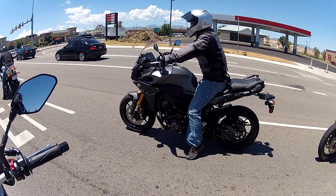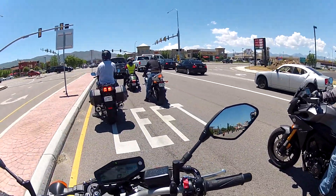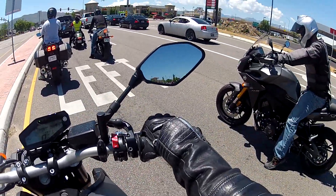FJ09 — I was gonna ride that one but it's fully loaded and seemed a little bit taller. I do like this one, it's light.